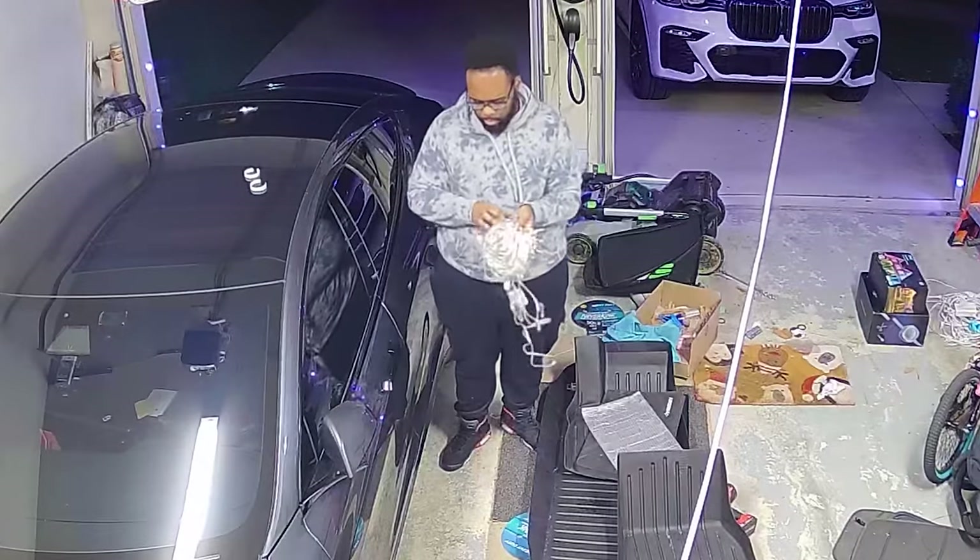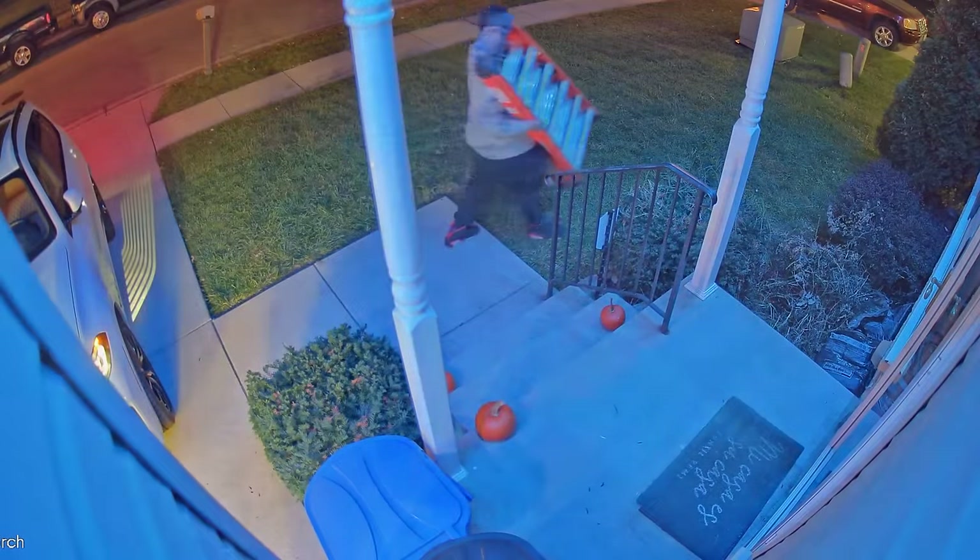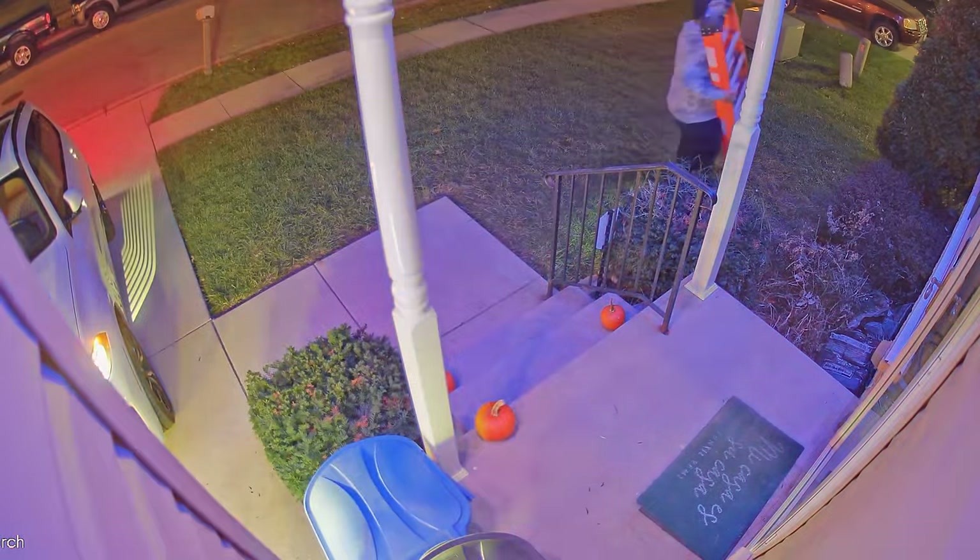What's up guys, it's Chris Majestic and one thing I have a love-hate relationship with is putting up Christmas lights every year. Now of course the goal is always to bring a smile to my kids' faces, but it always seems to be the coldest day of the year that I find myself on a ladder fighting with lights.